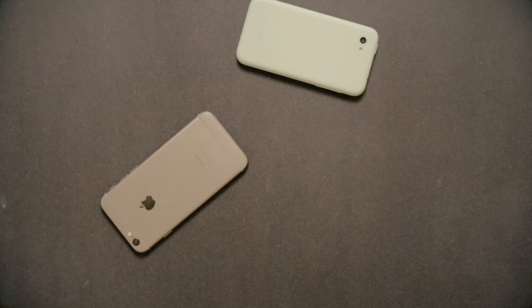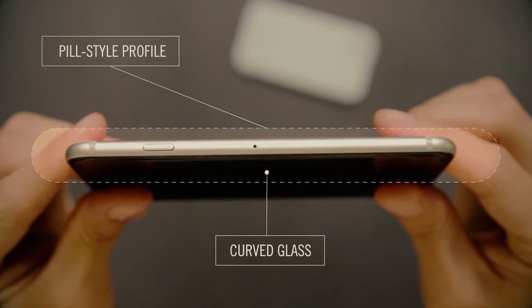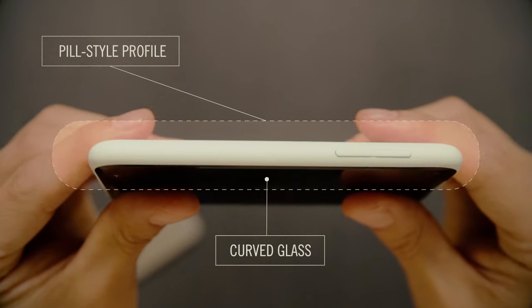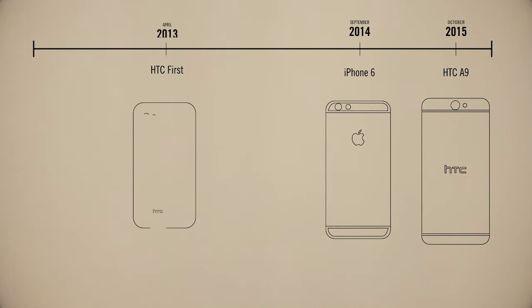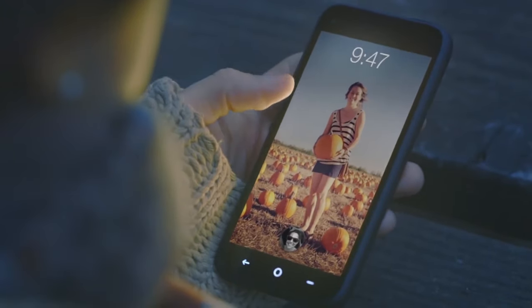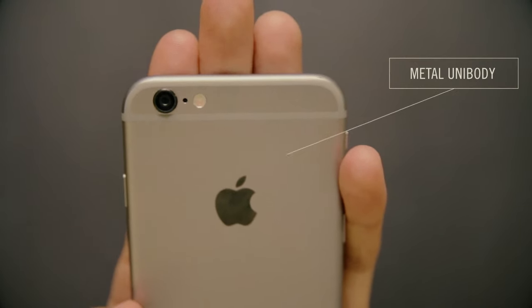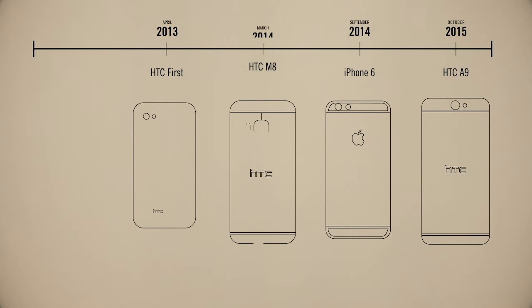Let's first talk about the similarities in shape — specifically this rounded pill-style profile with curved glass. It turns out that this design originally unveiled itself with the HTC First, back in April of 2013. Remember that super successful Facebook phone? Neither do I. Second, the iPhone 6 has this beautiful metal unibody casing, kind of like the one found on the HTC M8 back in March of 2014.